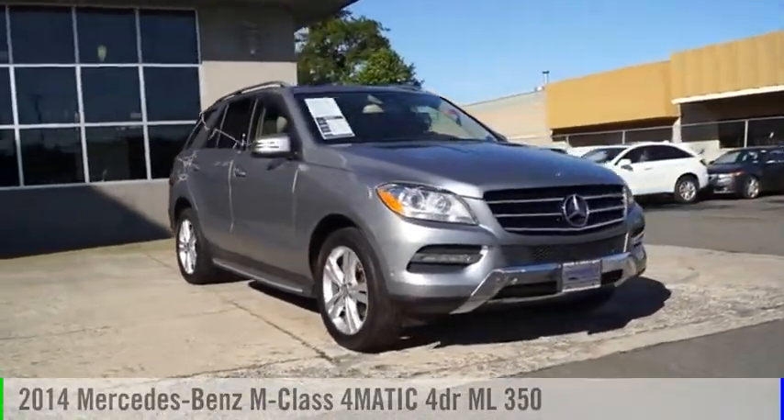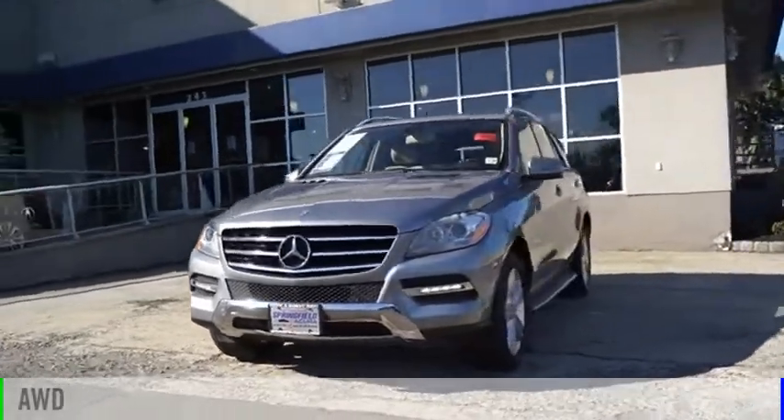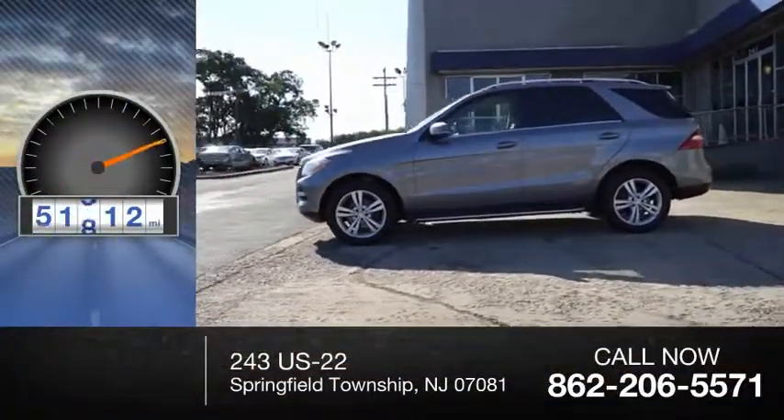Stop by and take a look at the 2014 M-Class. This vehicle is powered by an all-wheel drive, six-cylinder, 3.5-liter engine. This vehicle has less than 55,000 miles.